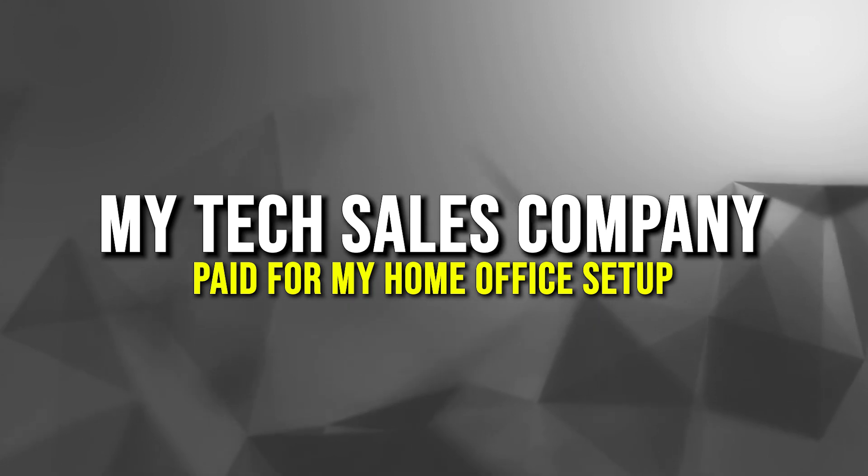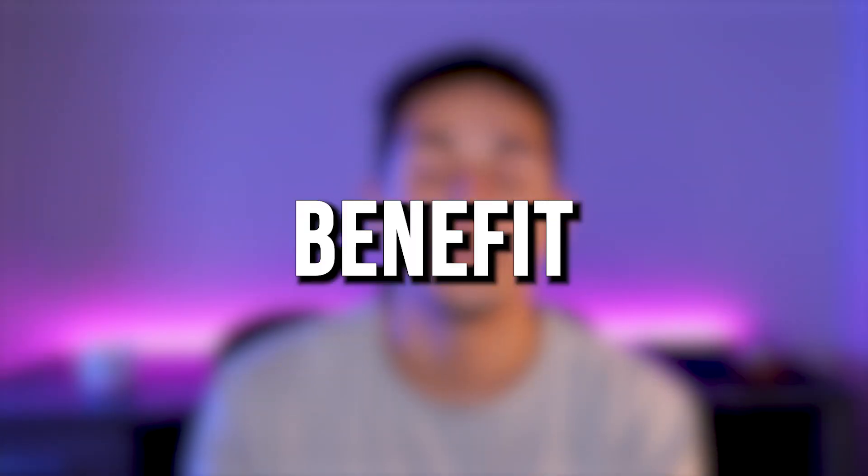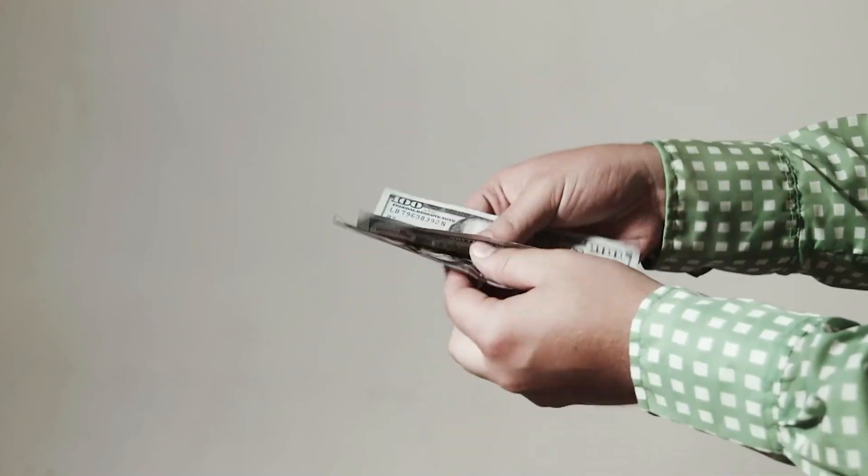What is going on everybody, it is Tech Geo, and today we're going to be talking about how my tech sales company paid for my entire home office setup. I'm going to show you guys exactly what I got, and this is just a benefit from being in tech sales — this does not come out of my check, this is just something additional for being a part of the company.